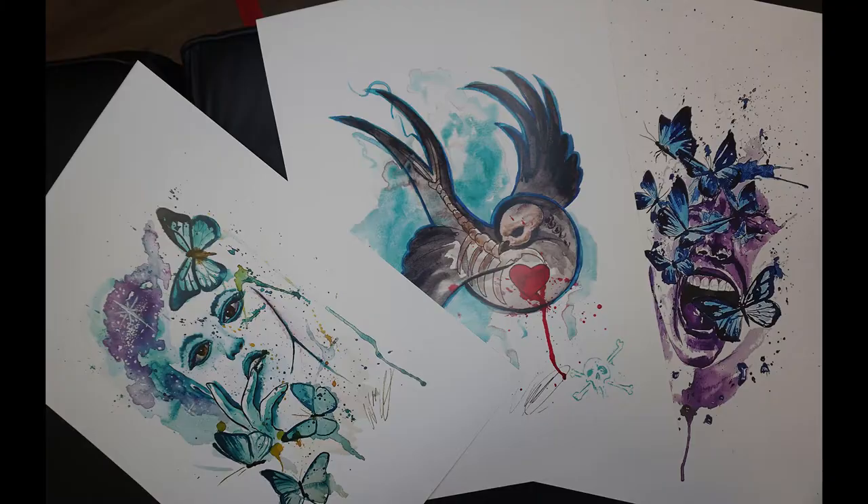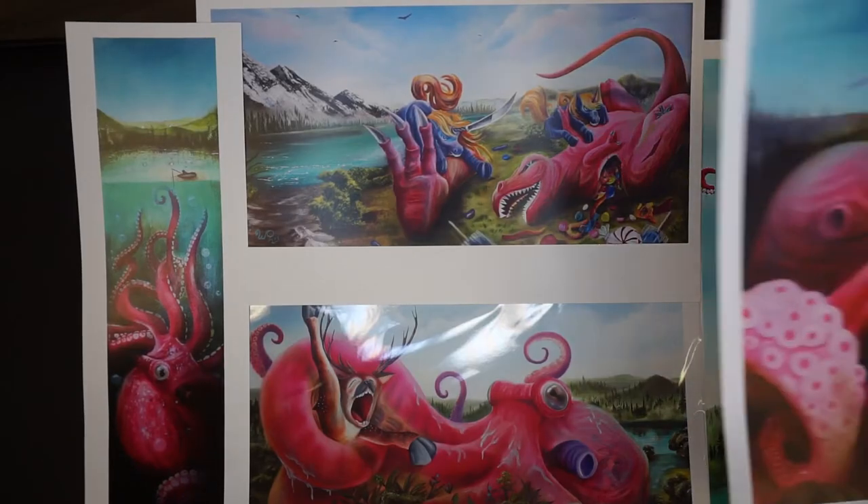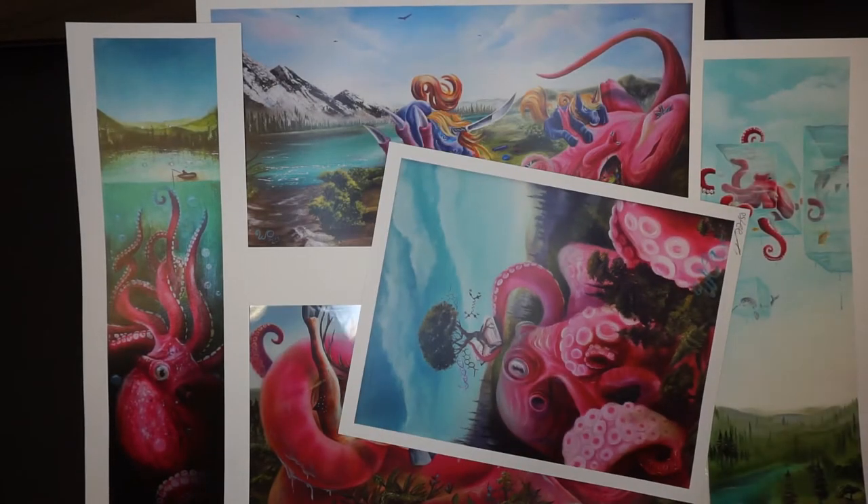We're also offering a print set sale. You can get all the watercolor prints — three different prints for $50 — and you can also get the landscape pop surrealist paintings, a set of five different prints for $80.